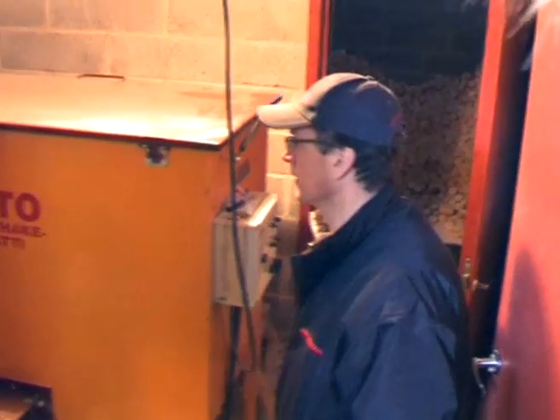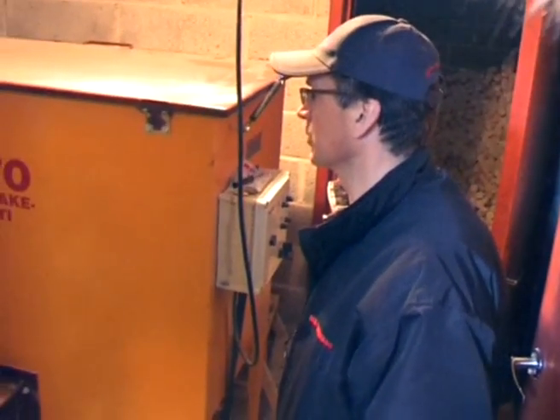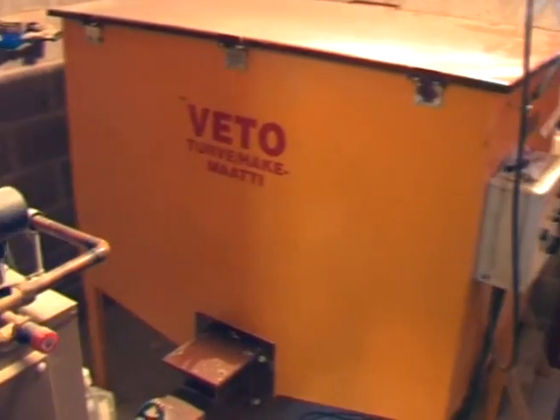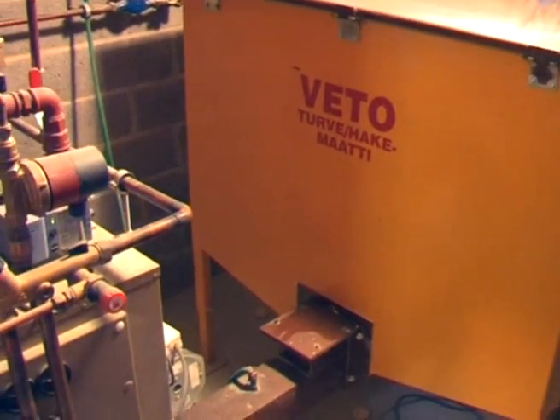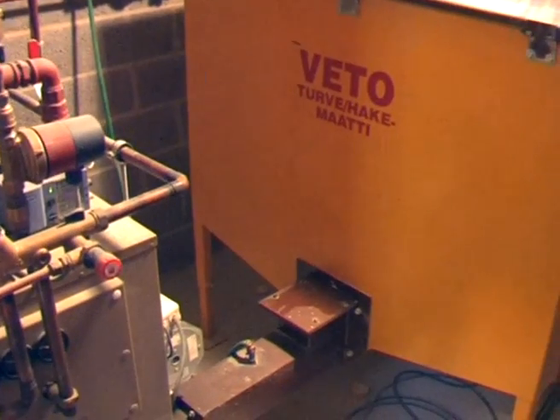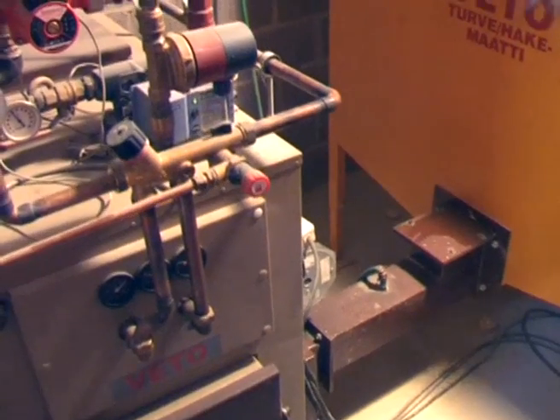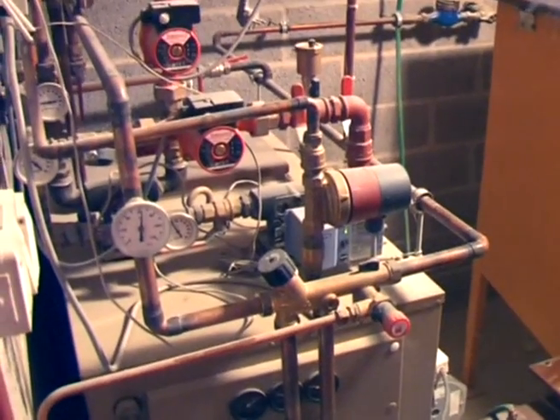The facility is heated by means of a Veto 30 kilowatt stoker boiler, and the burner is a Flexi-Mott with a silo of 3 cubic meters. Jukka uses briquettes as fuel, which are slightly bigger than pellets. The diameter of the briquettes is about 5 centimeters.